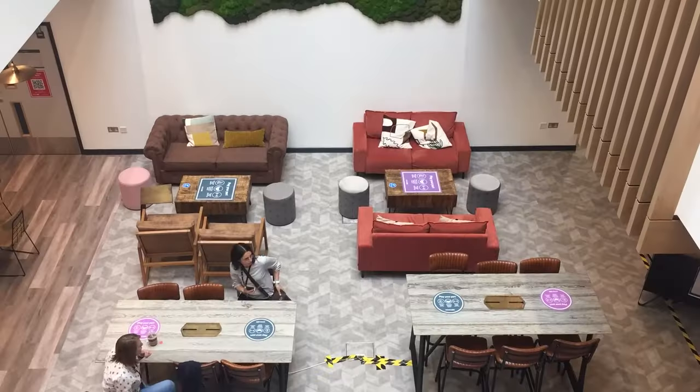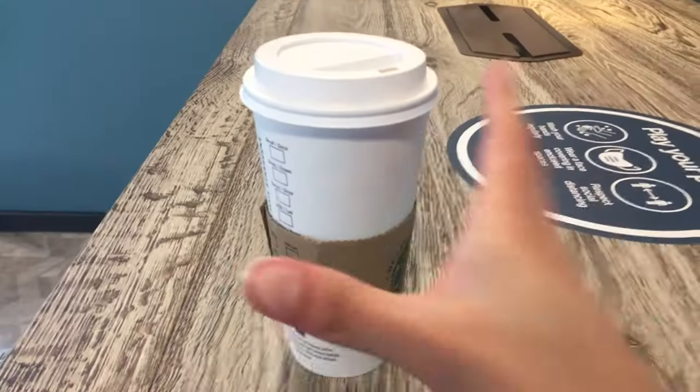I'm going to show you today my favourite place on campus, which is the Enterprise Hub. It's just a place where you can chill, grab a coffee and where you can be productive.